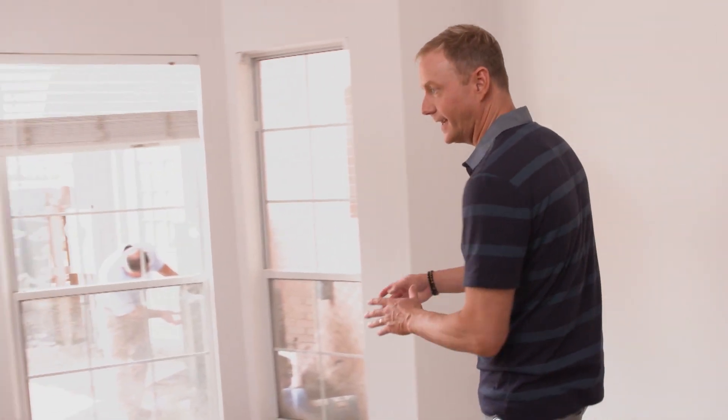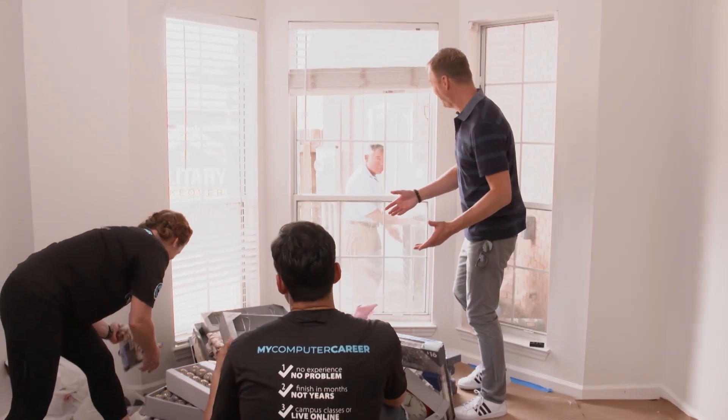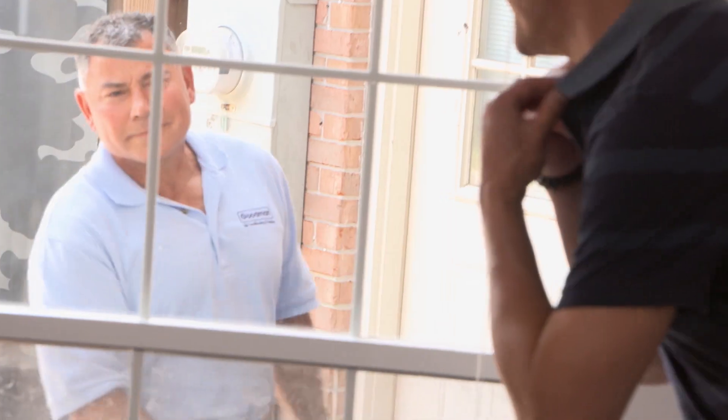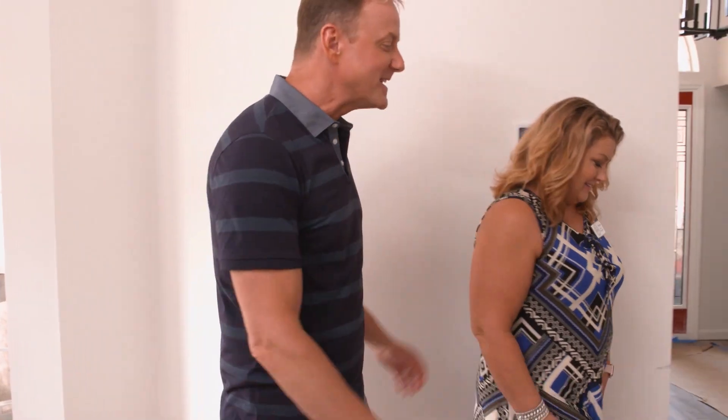Before we talk, I just want to let Michael know outside — and of course my camera crew — they're doing the hard work enjoying the AC, guys! Michael, it's beautiful in here! We'll let him inside soon.